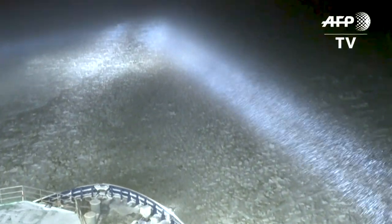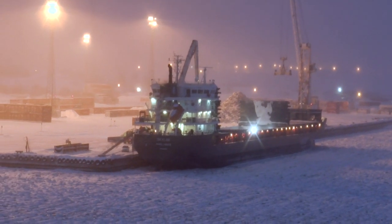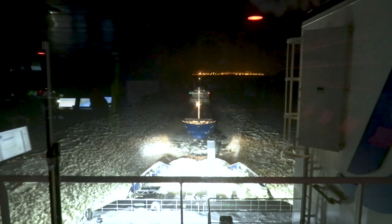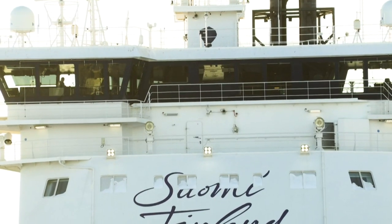Winter in the North Baltic can be far from welcoming. But despite the weather, cargo ships must still navigate between these ports in Finnish Lapland and the rest of Europe. And for that, they need icebreakers.